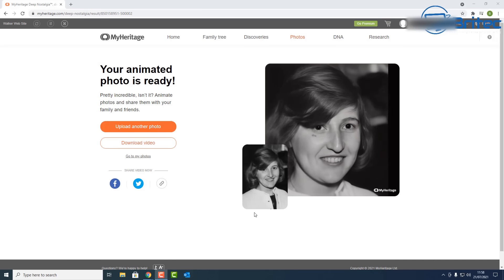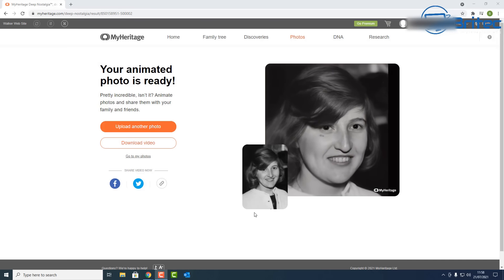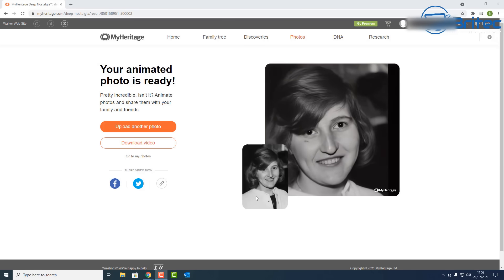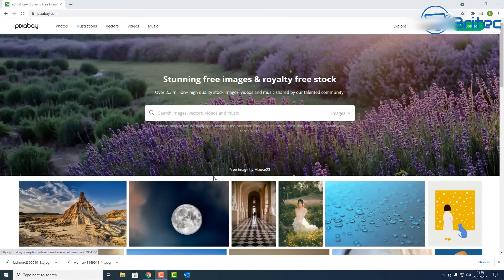It's free to use, so if you've got an image you want to bring a bit of life to, you can use that AI feature on their website for free. I'll leave all the links in the video description. Next up is Pixabay, which has tons of images you can use for free.